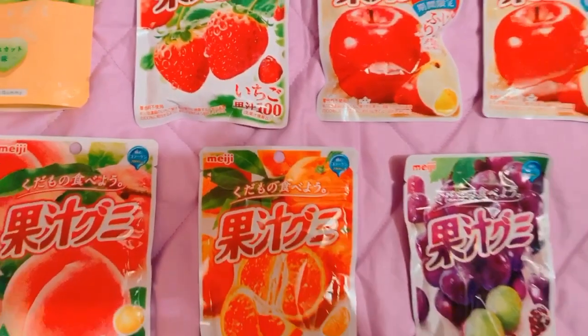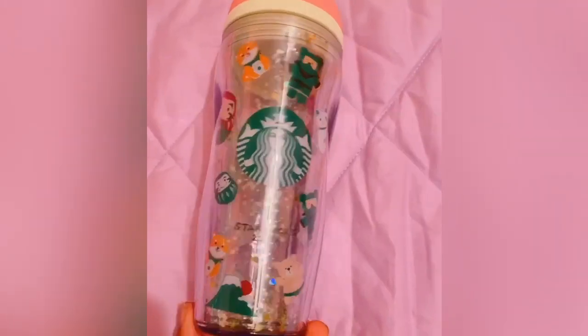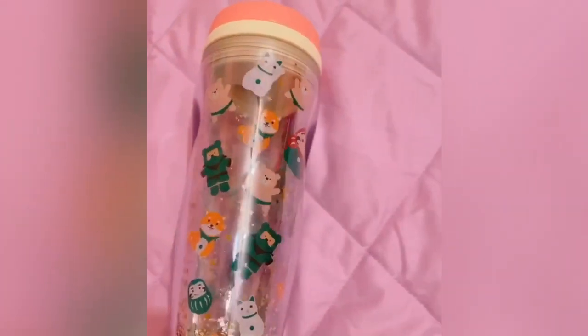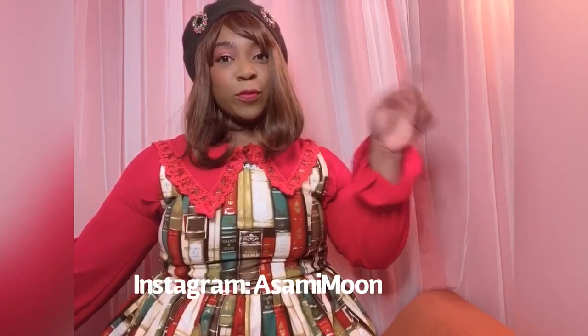I also got candy for the plane ride in this super cute cup from the Starbucks in Nara. Japan is so incredible, I'm already planning my trip back. Thanks for watching! Don't forget to subscribe and follow me on social media, and I'll see you next time! Bye bye!